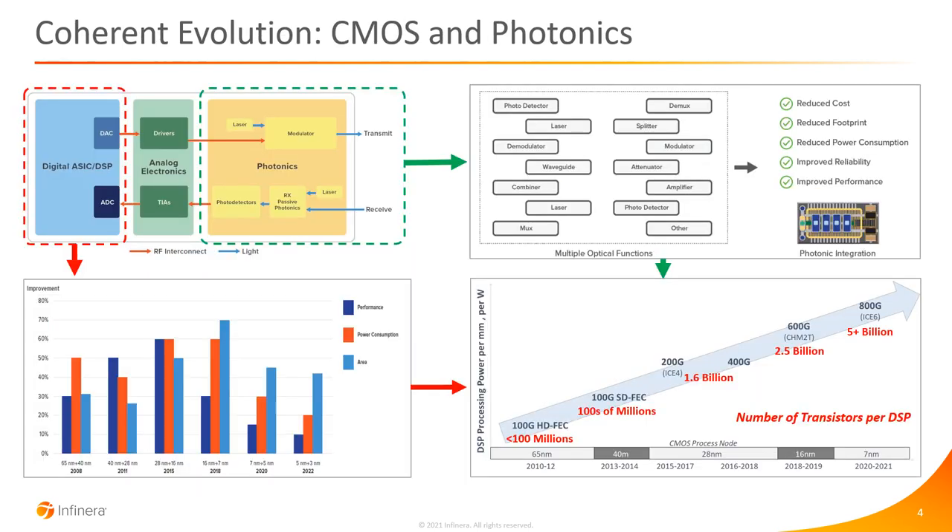Let's look at the evolution of the coherent optical engines. If we look inside a coherent optical engine, we see the digital ASIC DSP, the analog electronics, and the photonics. There are a few other bits and pieces like RF interconnects and sometimes additional amplification, but those are the main building blocks. It's really driven by the digital ASIC DSP and the photonics, and the digital ASIC DSP is driven by the same CMOS process node evolution as the switch router ASICs.